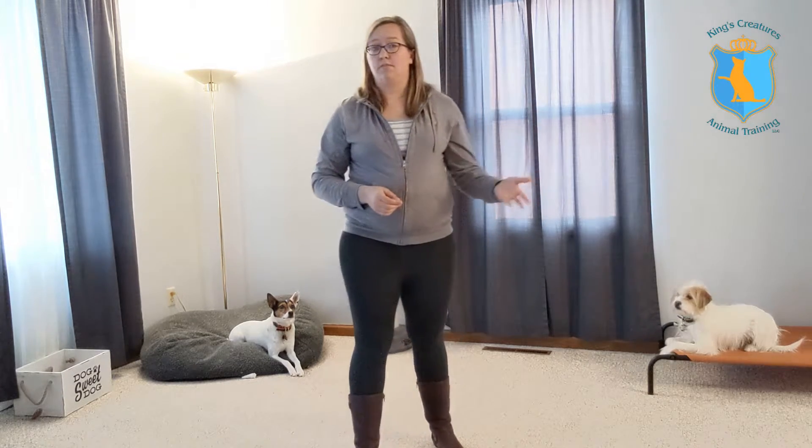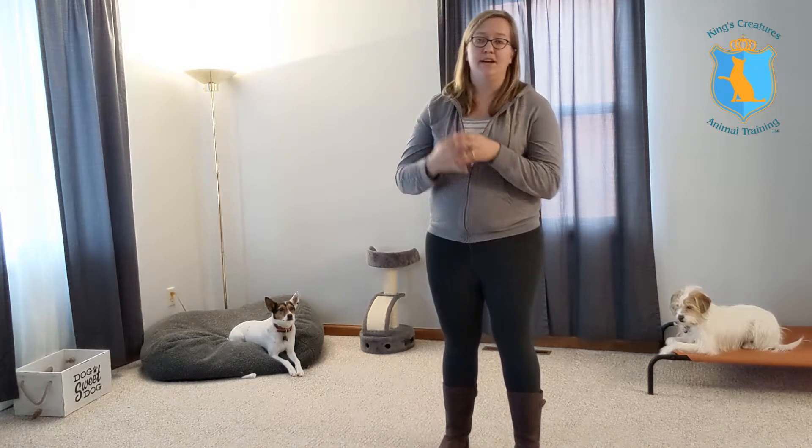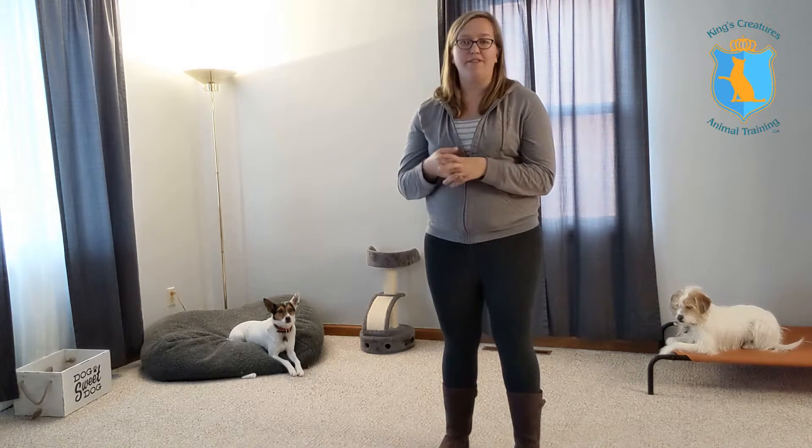Once we've taught your dog touch, we can teach them a variety of behaviors — from close heels to ringing potty bells. Also jumping: if we move that target up a little higher, they're going to have to jump to reach that target. Zuko loves to jump, so this is one of his favorite behaviors to practice and it makes training a little bit more fun. We'll mix that in when working on new commands with Zuko so he can still have something really enjoyable that he likes to do.